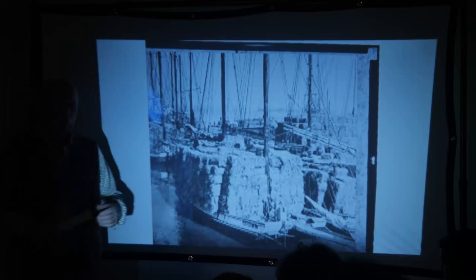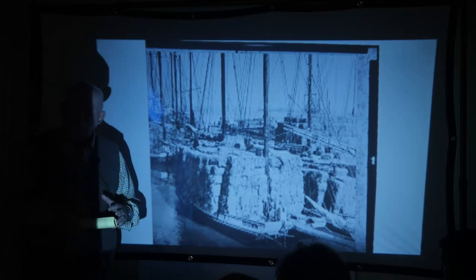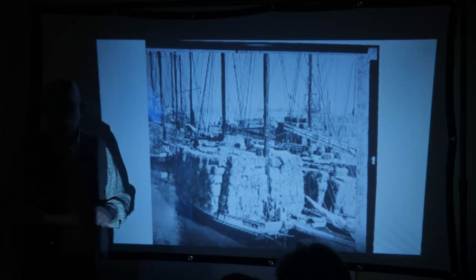Water depth — you deal with that with shoal draft and centerboards. Fast — you deal with that with the rig. Agile — you deal with that with the rig. Practical — again, you're back to water depth.